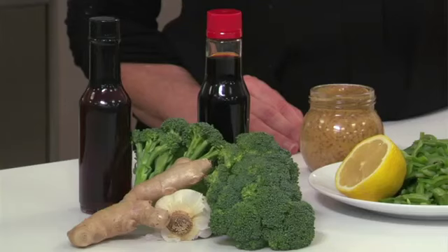And for broccoli, a mixture of soy sauce, garlic, ginger, and a drizzle of sesame oil does wonders.